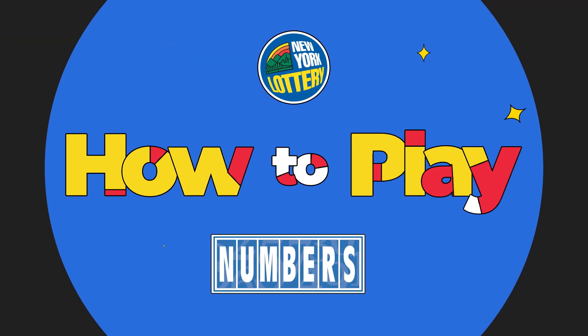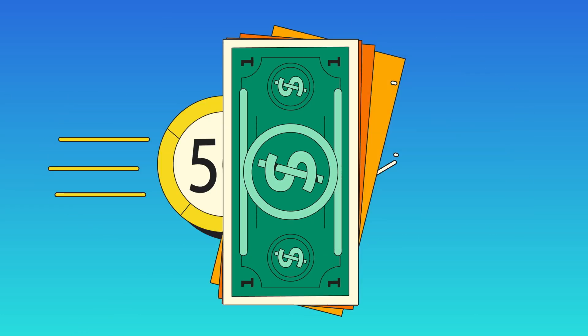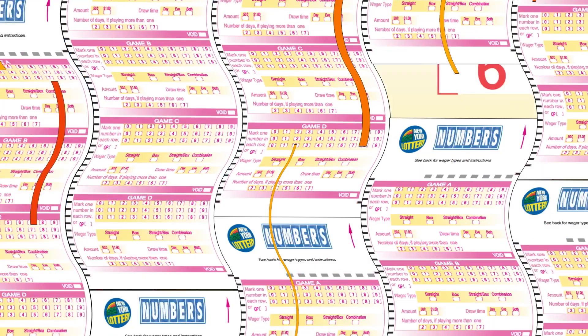Learn how to play Numbers, part of our twice-daily draw games. One play is either 50 cents or one dollar, and you could play up to four panels on a playslip.